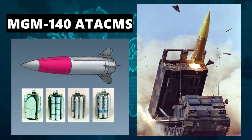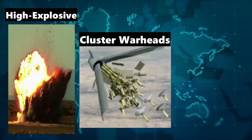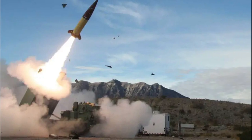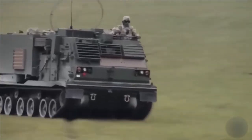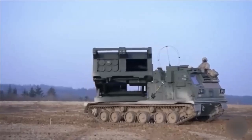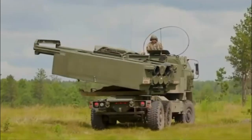Depending on the mission requirements, the ATACMS missile can be equipped with a range of different warheads, including high explosive, cluster, or even thermobaric warheads that create a massive blast wave. The system also includes a launcher vehicle which can carry multiple missiles and can be quickly moved to different locations as needed, providing the U.S. Army with a highly mobile and flexible weapon system that can be rapidly deployed to different areas of the battlefield.